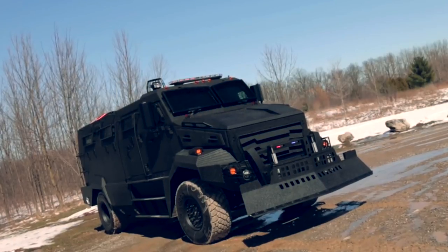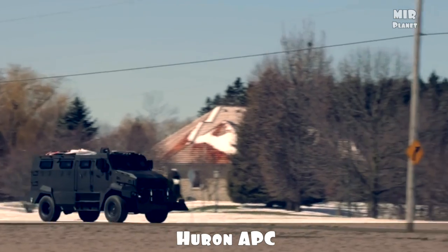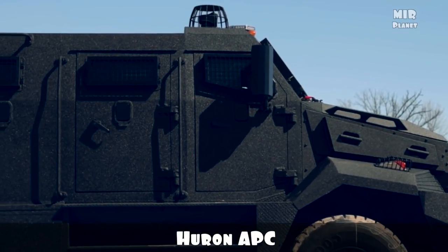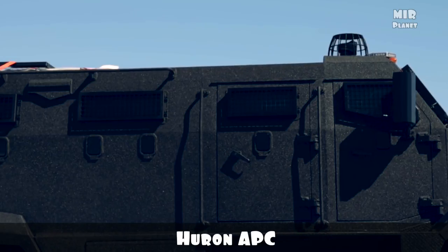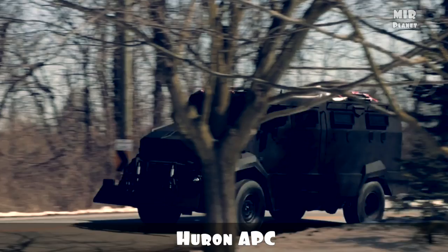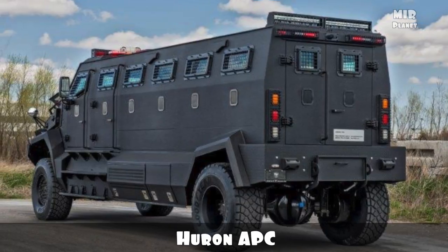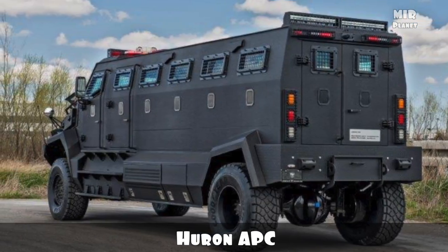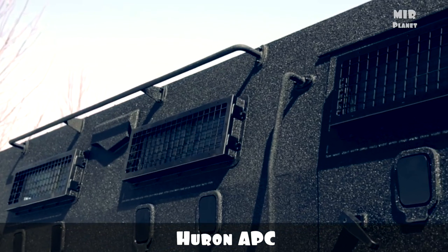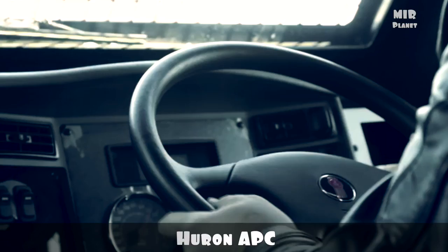Huron APC. While most armoured cars try to appear as normal vehicles to reassure the public, the Huron takes a slightly different approach. It cannot be harmed easily as it is very powerful and strong, made of heavy ammunition and massive in size, which makes it safe in attacks. It also has a machine gun located on its roof, operable from inside the car. It is designed for military officials and has capacity for a full security team. The price of this Huron APC is $630,000.